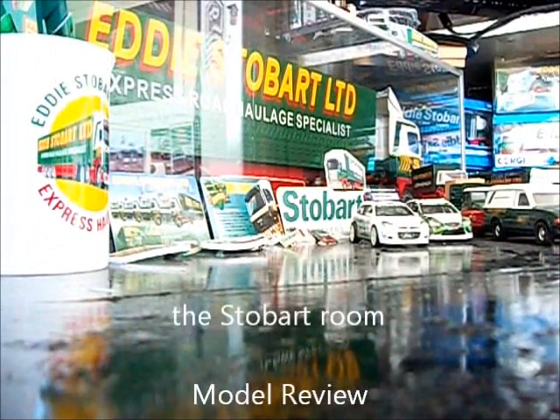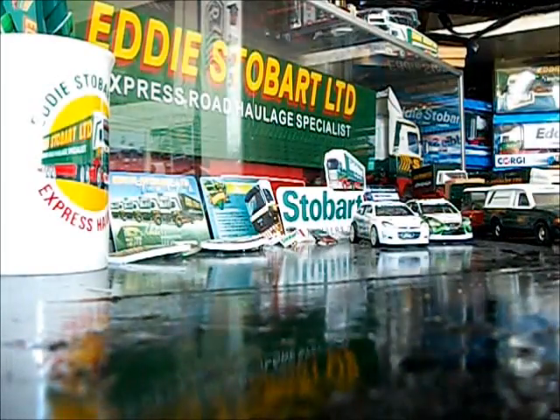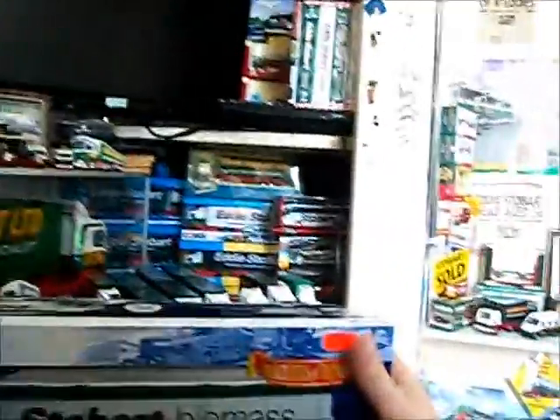Hello and welcome to another edition of Stobart Model Reviews. In this edition I'm going to review my latest model. Let's move the camera because it's a big box — a Stobart Biomass truck. It cost me £76.99 from a model shop in Nottingham.